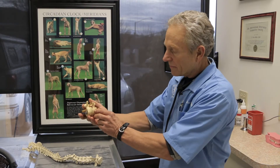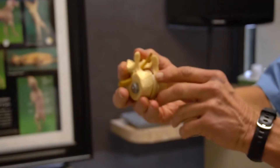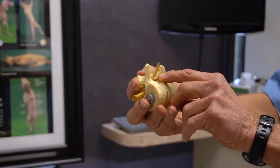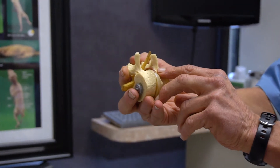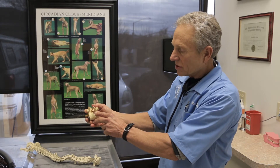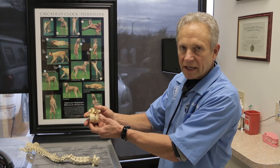Here it shows the intervertebral disc. You can see that with particular injuries there can be a rupture of the intervertebral disc, putting pressure on this ventral nerve root. This can become very painful, potentially leading to a surgical case. We like to treat this in a medical fashion, but this shows exactly what can be involved with the severity of disc injuries.